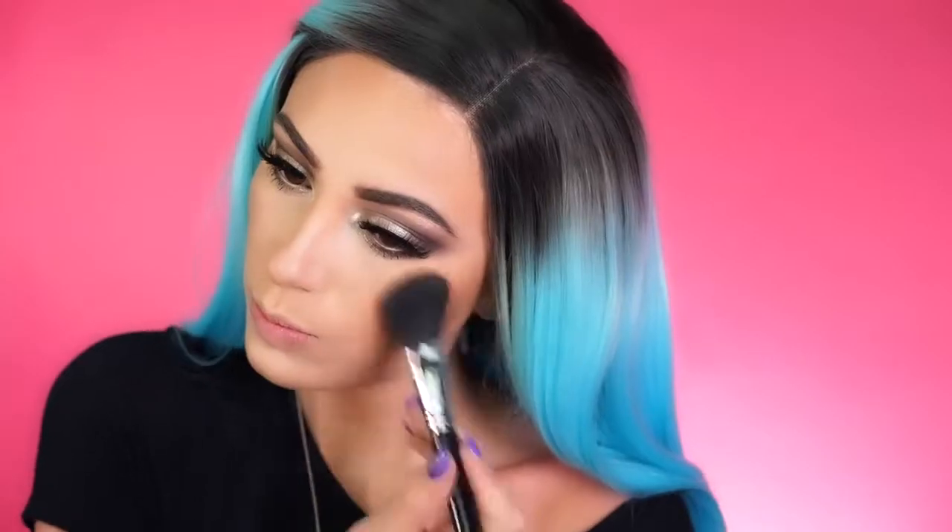For blush today I'm picking up Rose Spritz and Amaretto from the Becca x Jaclyn Hill Champagne Glow Palette, bouncing this on the apples of my cheeks. This gives a nice sun-kissed summery glow because one shade is matte and one is shimmer.